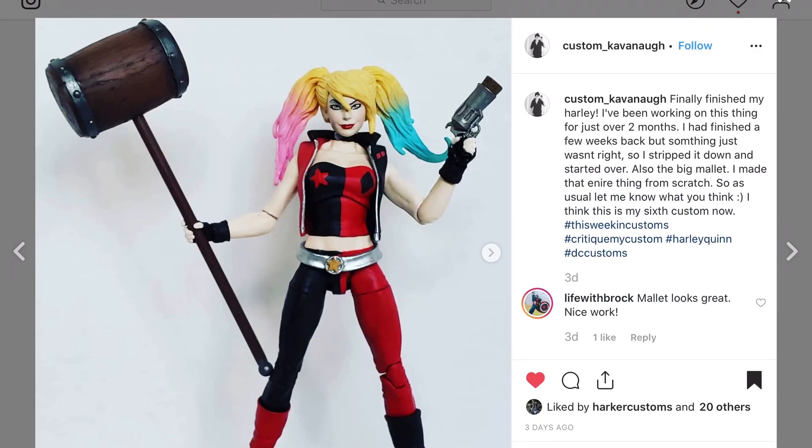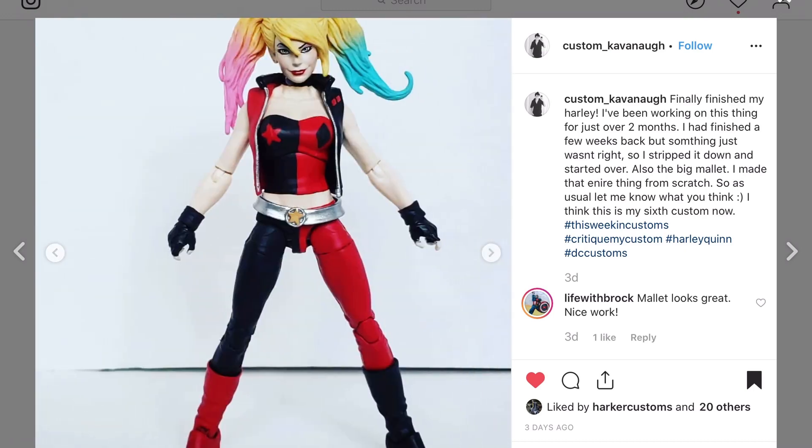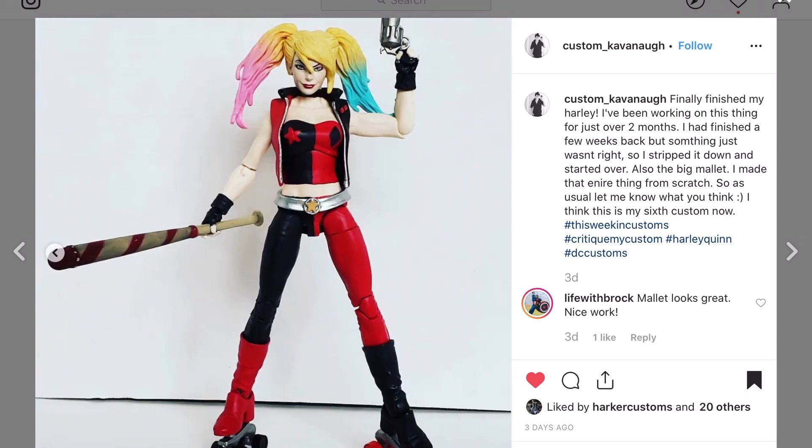Custom Kavanaugh with a Harley Quinn — I think he repainted the figure and did some sculpting on the belt. He scratch-built that mallet and it came out awesome looking — really really nice. I know that Harley Quinn head is from a figure, I just don't own it.